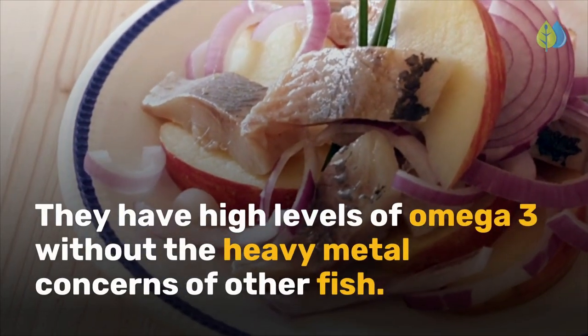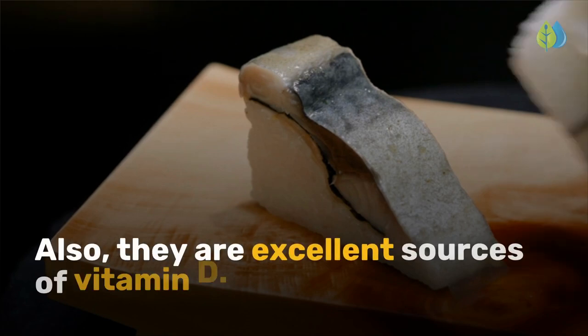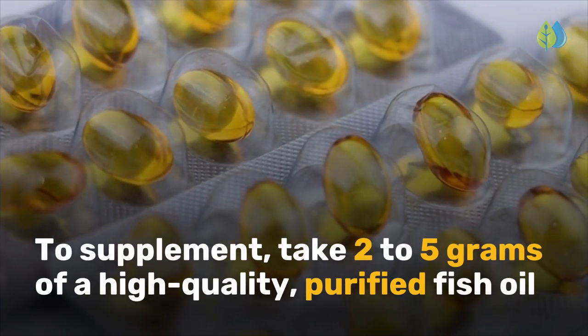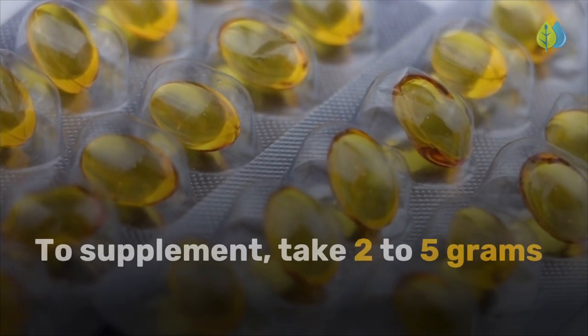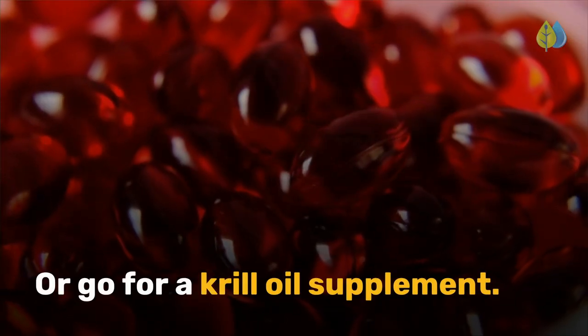These fish have high levels of omega-3 without the heavy metal concerns of other fish, and are also excellent sources of vitamin D. To supplement, take 2-5 grams of a high-quality, purified fish oil that has been third-party tested for mercury, or go for a krill oil supplement.